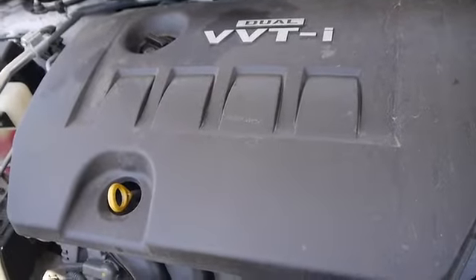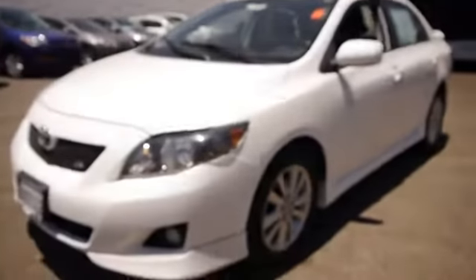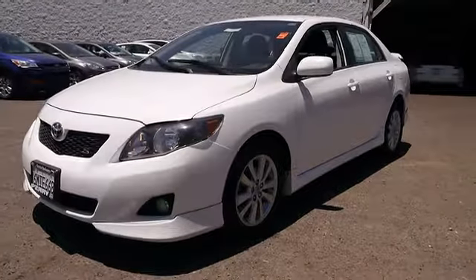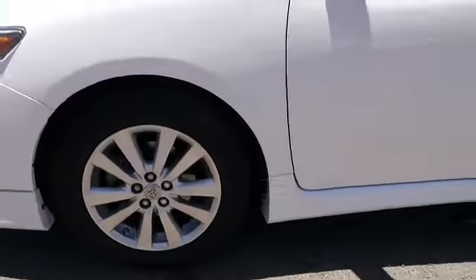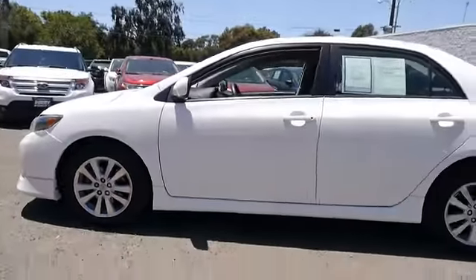The 2010 Corolla. The Corolla is still a great option for those who want dependability, comfort, and value, and is priced below $15,000. This vehicle has less than 60,000 miles. Here are some of this vehicle's great options.